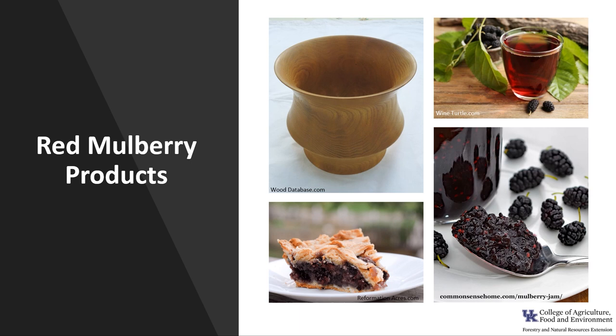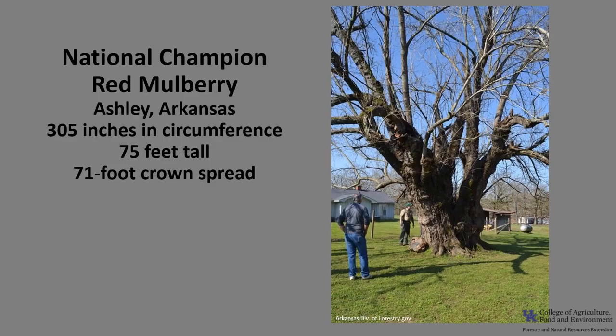Red mulberry is seldom harvested for its timber due to its small size and scattered distribution. It is used for smaller pieces in carving and woodturning, or for fence posts and farm implements. It is also better known for its fruit, which is used to make jams, jellies, pies, and beverages. It is also occasionally planted for its fruit and as an ornamental.